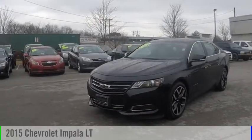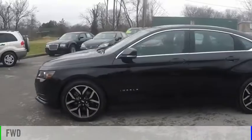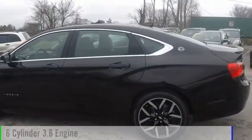Take a ride in the 2015 Impala. This vehicle is powered by a front-wheel drive, six-cylinder, 3.6-liter engine.